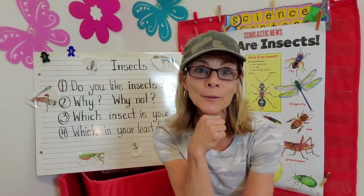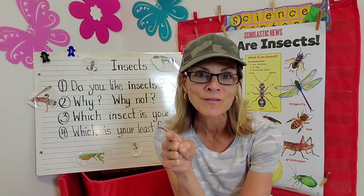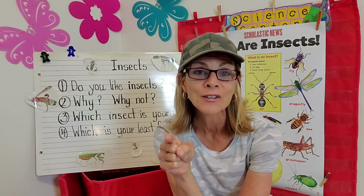Alright campers, until our next camping video, as always, have a good one.